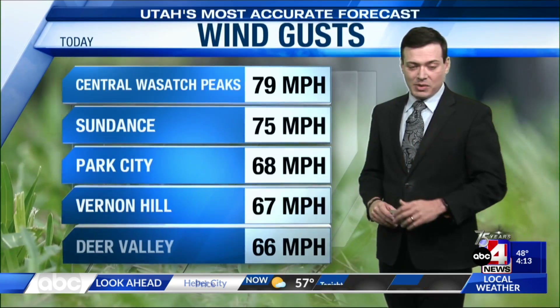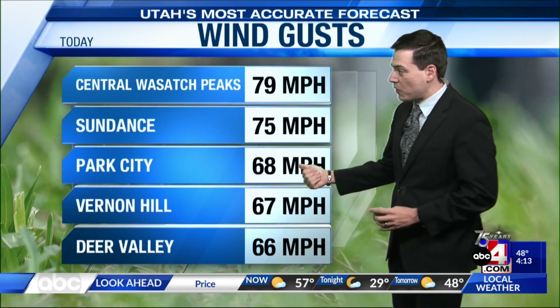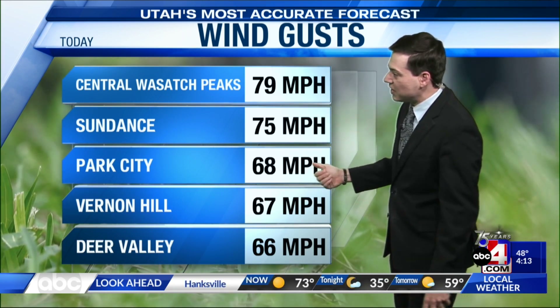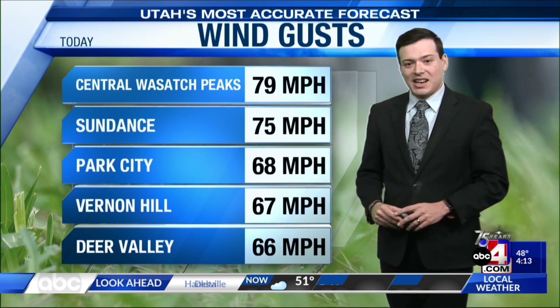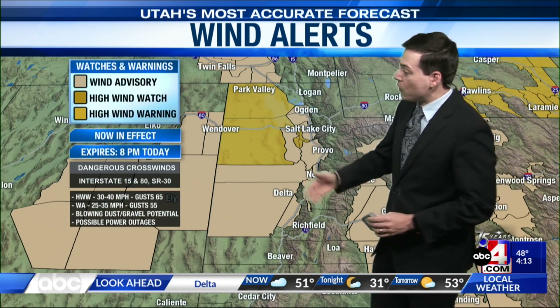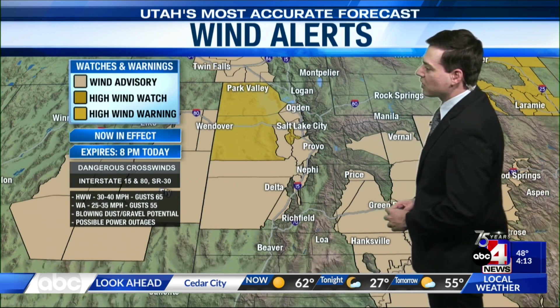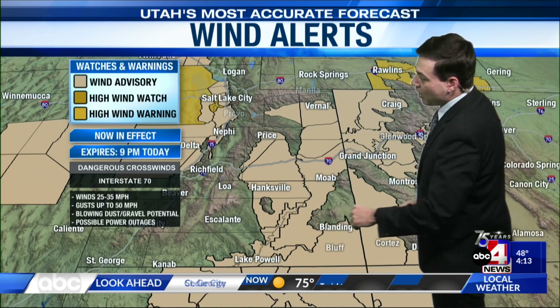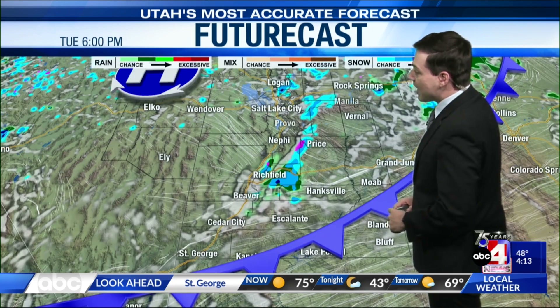The winter weather advisory for the Wasatch Mountains continues through 7 o'clock this evening, and we could see an additional 1 to 3 inches of snow. Wind gusts will be whipping around — we've seen a gust near 70 miles per hour in Park City, 66 miles per hour at Deer Valley, and near 80 miles per hour for the central Wasatch peaks. The high wind warning for the northwestern portion of the state continues through 8 o'clock this evening, and the wind advisory for the Wasatch Front and eastern Utah continues through 9 o'clock this evening.